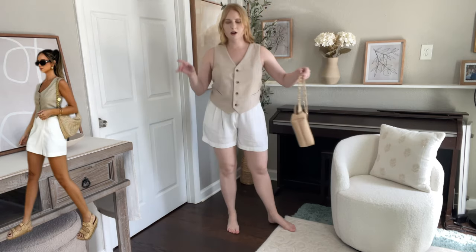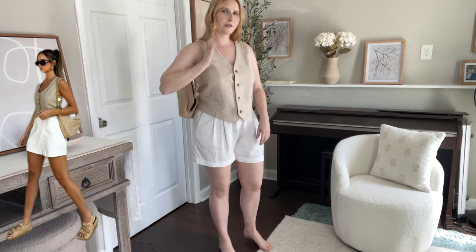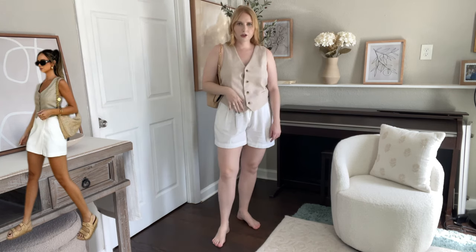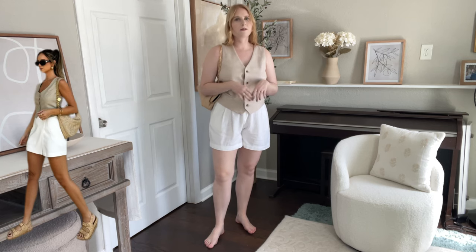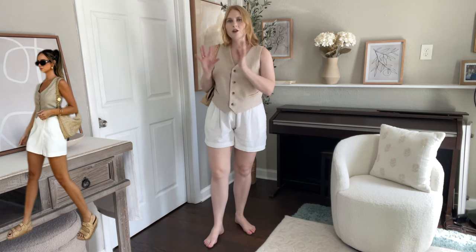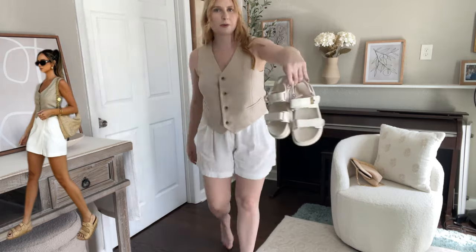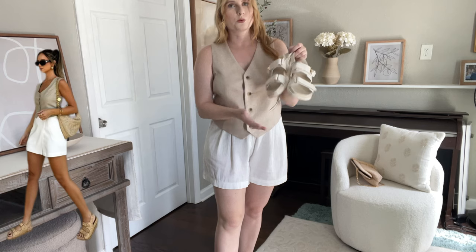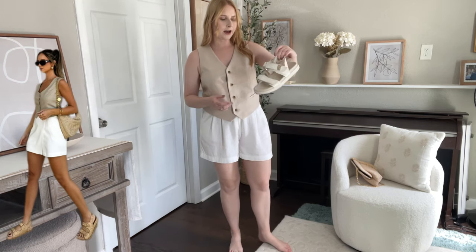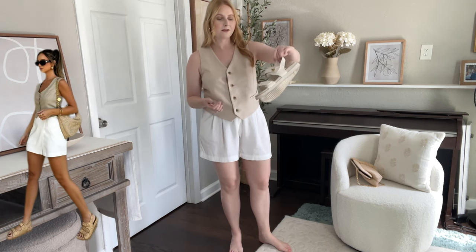She has a large raffia shoulder bag — this Target purse is pretty close and gives the same look. It looks like she has a pair of raffia strappy shoes; I have very similar ones in white from Target — hers might be Chanel, so we're going to be inspired by Chanel and go for the Target ones. These are ankle strap sandals, designer-inspired, and I'm excited the trend is still around so I can pair them with more outfits.